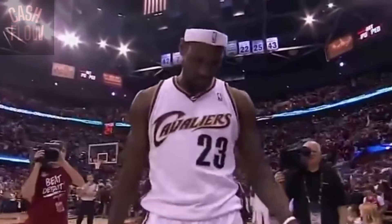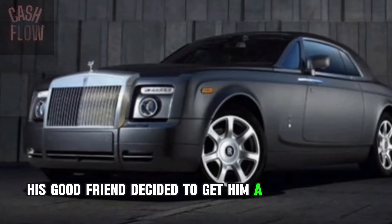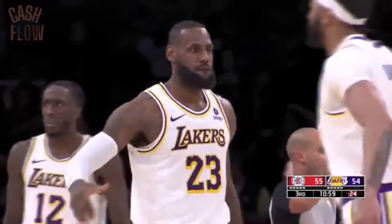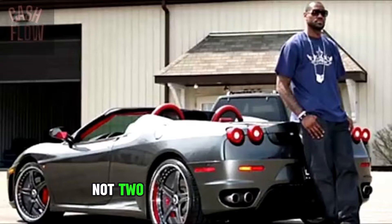LeBron was trying to be humble until 2009. Back when he still played for the Cavaliers, he gained a friendship with former teammate Shaquille O'Neal. On LeBron's 25th birthday, his girlfriend decided to get him a brand new $400k Rolls-Royce Phantom — talk about friendship. After Shaq's kind gift, LeBron knew there was no going back, so he added a custom-wrapped Lamborghini Aventador with an entry price of $200,000, a Bentley Continental, a Porsche 911, and not one, not two, but three Ferraris.